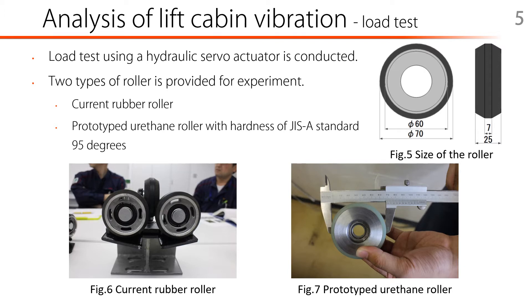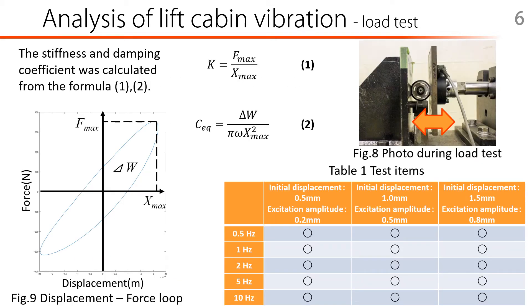Figure 5 shows the actual size of the roller. The material of the roller is natural rubber in general. Two types of roller are provided for the experiment. The first one is the current rubber roller. The second one is the roller made by Rattan Elastomer with hardness of JIS-A standard 95 degrees, which has excellent wear resistance. The same experiment is performed with both types of rollers. In these experiments, the mechanical characteristics are investigated by changing the speed and amount of pressing the roller. The circular one in the center is the roller. Test items are shown in Table 1.